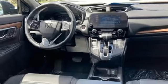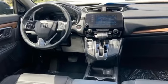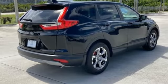AM FM satellite radio, express open and closed sliding and tilting sunroof, gas pressurized shocks, and continuously variable automatic transmission.